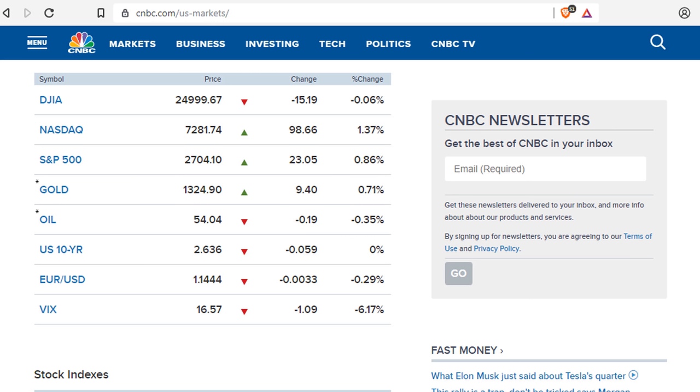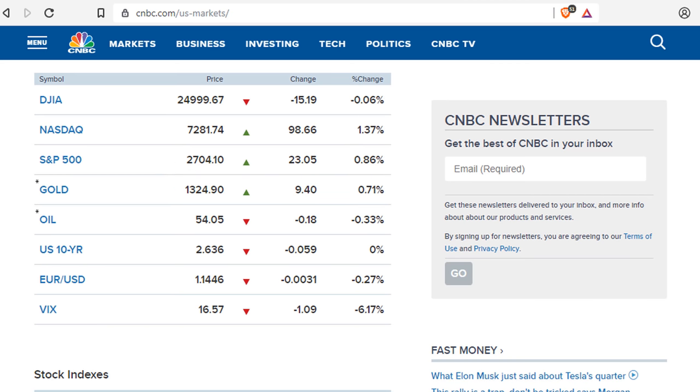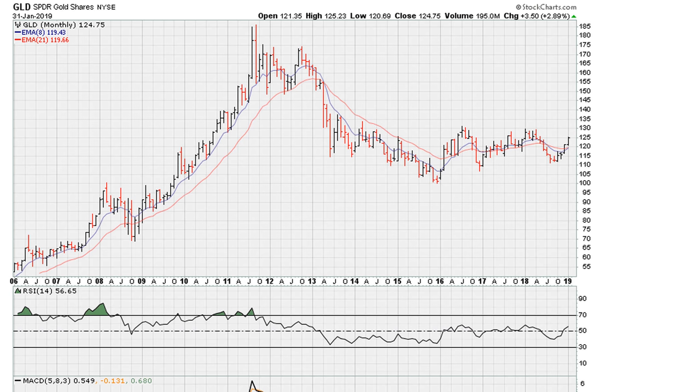This is Eric Moore with mother.com. Let's take a look at gold, which has had a nice couple of months. As we come to the end of trading for the month of January 2019, let's take a look at the long-term picture here for gold miners and silver. We are back to an area of the RSI as far as GLD is concerned which has been a problem.